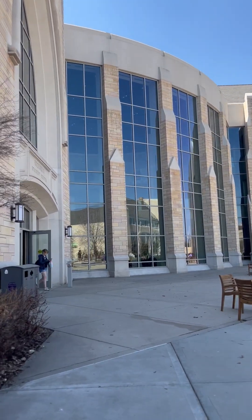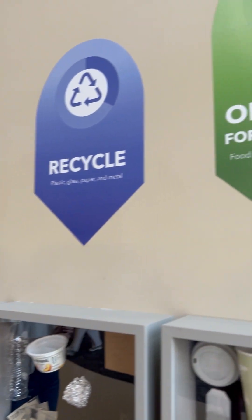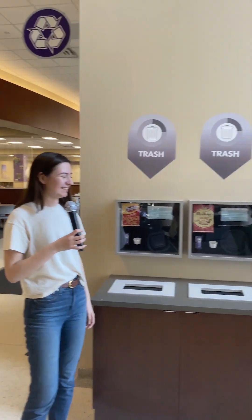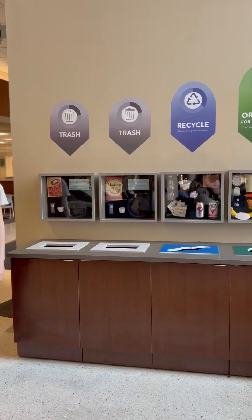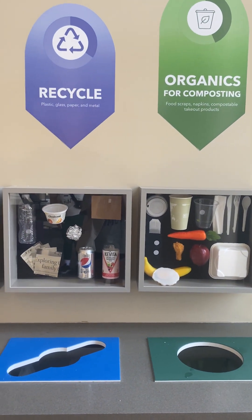Welcome to the ASC. Here's an example of some waste sorting educational material that was built by a Green Corps member. These boxes help you decide where you should sort your waste in organics, recycling, and compost. 90% of what we throw away could be put in the recycling or organics instead.